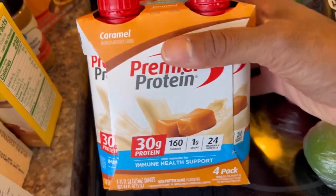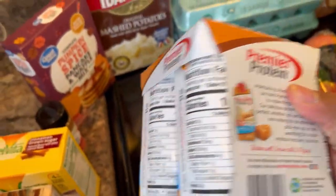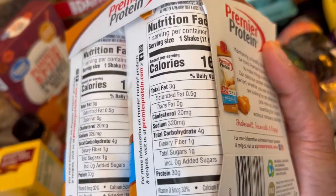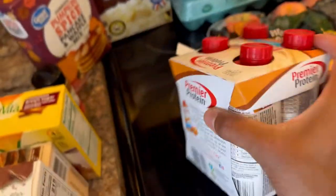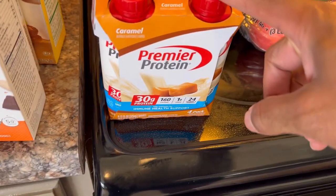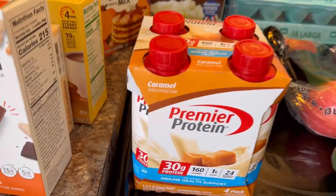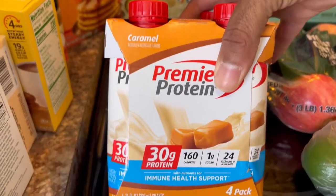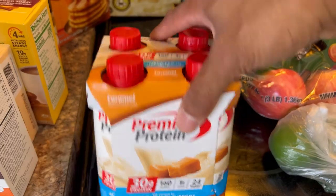There's some Premier Protein — 30 grams of protein for just one of these. These are amazing. If you don't like protein shakes, this is a really good option. Only 160 calories, three fats, four carbs, and 30 protein. You can even pour this in with your coffee — it's so flavorful. We get a Starbucks two shots of espresso with a tall and lots of ice and just pour this inside. Perfect.